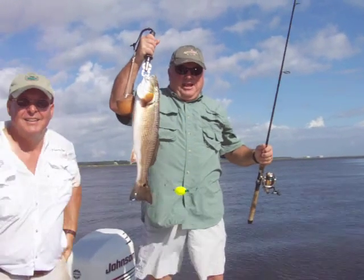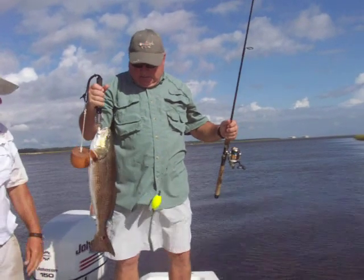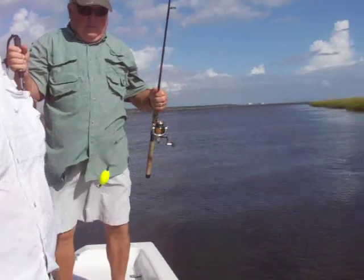Eat your heart out, Tony. Could use this one for a tournament. That'll be dinner. That's a tournament red. Good job.